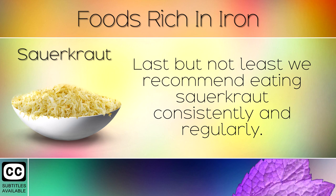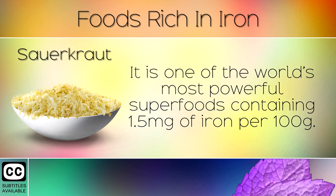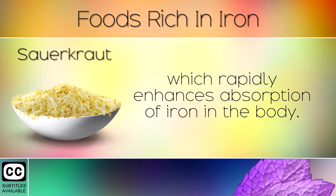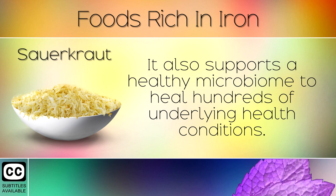17. Sauerkraut. Last but not least we recommend eating sauerkraut consistently and regularly. It is one of the world's most powerful superfoods containing 1.5mg of iron per 100g. Although this is not a high amount of iron, sauerkraut is the best source of Vitamin C in the world which rapidly enhances absorption of iron in the body. It also supports a healthy microbiome to heal hundreds of underlying health conditions.